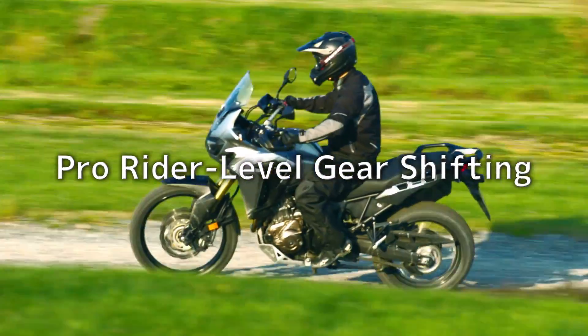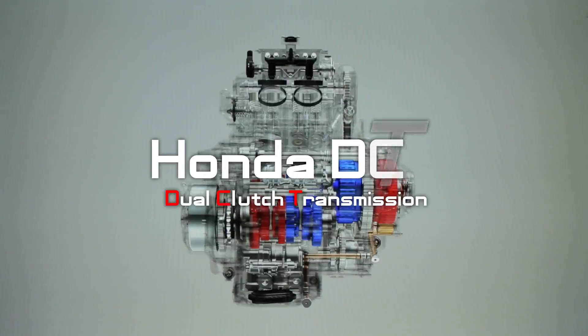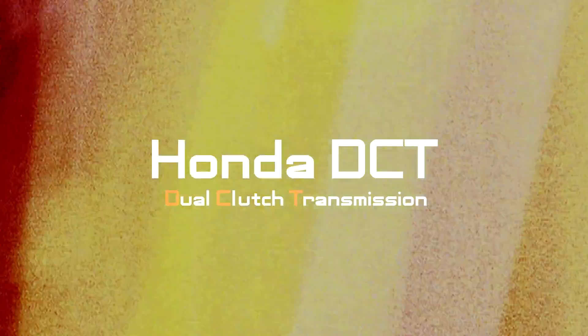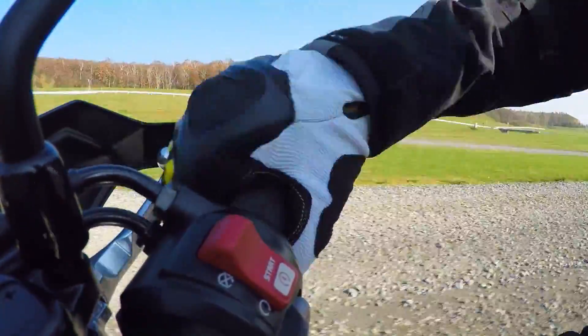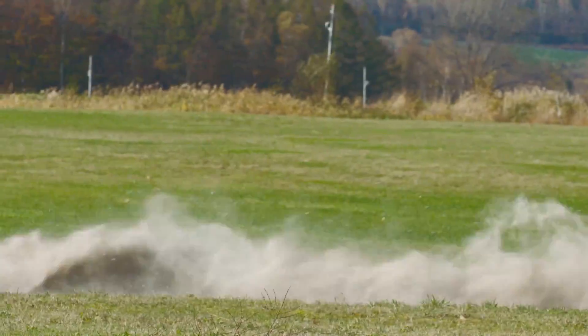The Power of Dreams. Just twist the throttle for direct clutchless gear changes. The Honda DCT — a transmission that almost reads your mind.